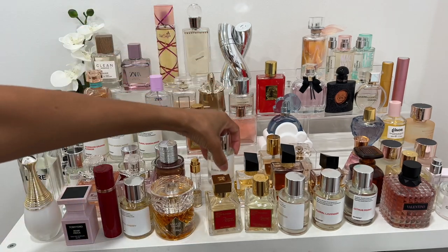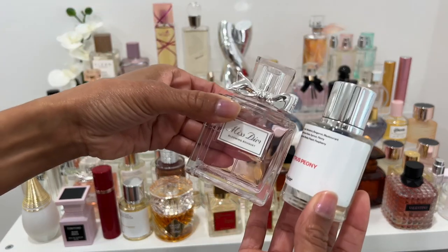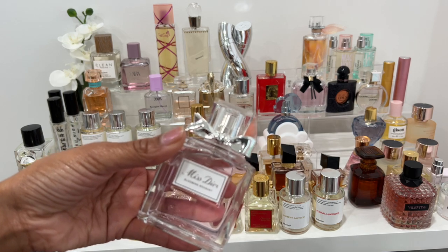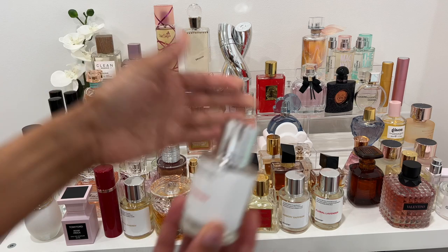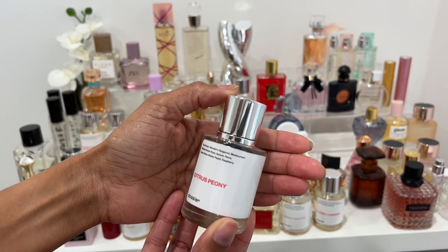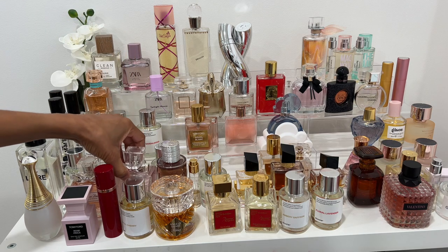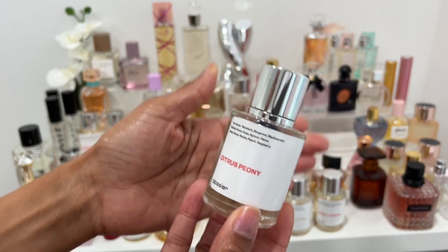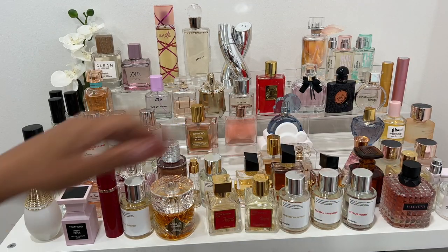I love Miss Dior Blooming Bouquet, but it does not last long — about three to three-and-a-half hours and it's totally gone. So Dossier's version, Citrus Peony, lasts so much longer and smells just the same. Earlier this year I was reaching for Citrus Peony, and I was recently gifted the original Blooming Bouquet by a sweet friend. In all honesty, I would still reach for the Dossier version when I want it to last all day.